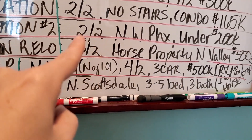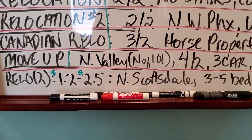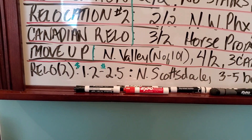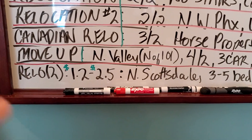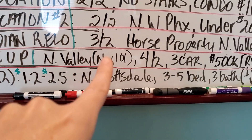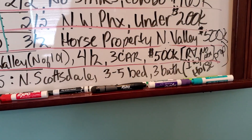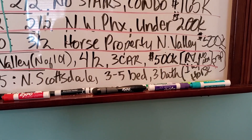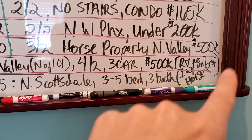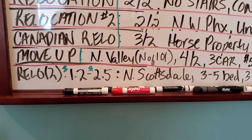A second relocation is looking for a two bedroom, two bath in Northwest Phoenix, under $200k, also pre-qualified. I have a Canadian relocation — I've actually got a couple, but this one I've been looking for over a year. They need a three bedroom, two bath horse property in the North Valley. Think Rio Verde, Cave Creek, New River, North Scottsdale — that area — $500k. They would like a pool, but that's the challenge.